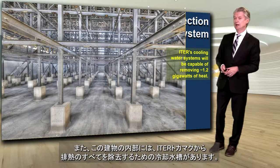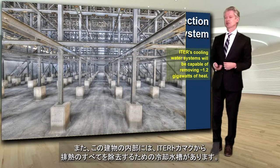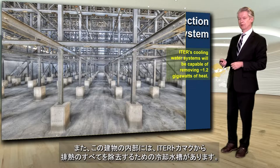Also inside there are the cooling basins, which provide the gigantic capacity for the removal of all of this heat from the ITER tokamak.